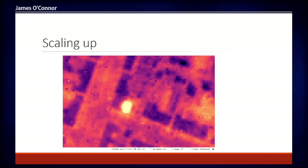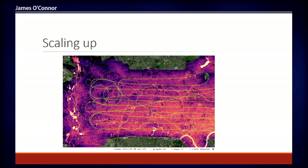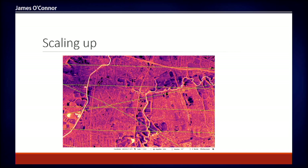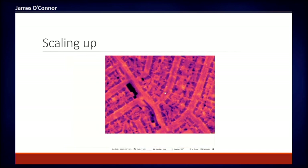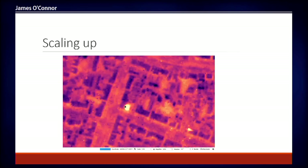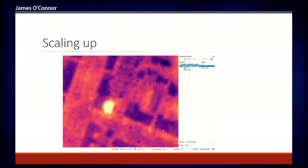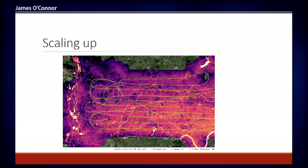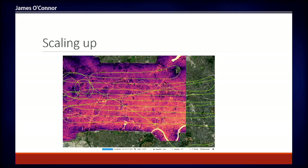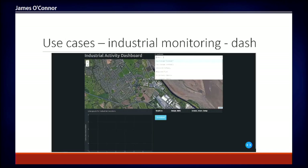There are a couple of nuances with thermal data that make it trickier to use than optical data. First, we see a building with a metal roof, which appears very dark in uncorrected thermal imagery because metal emits radiation at a slower rate than other materials. Then, panning over to what is almost definitely a fire: querying the pixel values shows 269 Kelvin versus 260 Kelvin next door — nine degrees hotter — though it's likely far hotter in reality since the sensor is saturated. These are the kinds of features we see across the imagery.